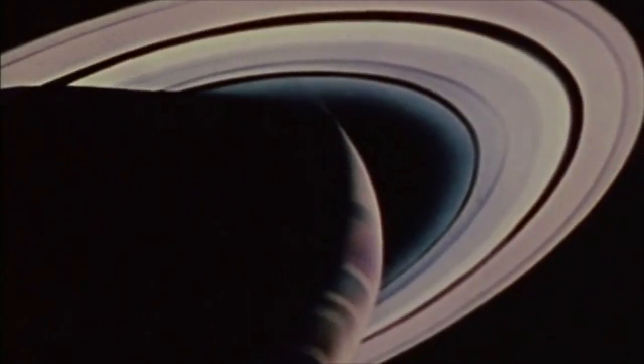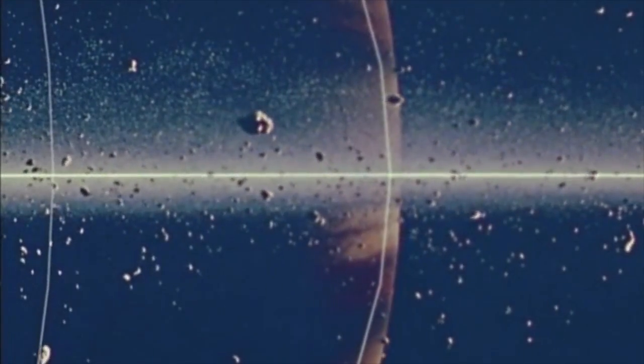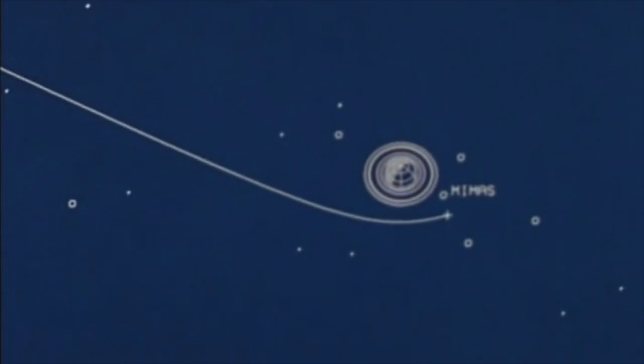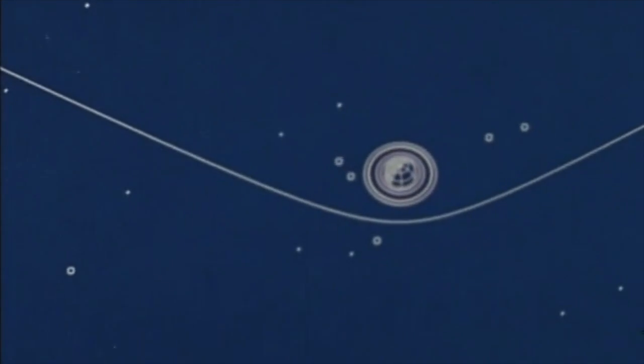Both Voyagers will cross the ring plane outside of the hazardous rings. Moving to a vantage point north of the Saturnian system, about 18 hours before reaching Saturn, Voyager 1 flies by Titan at very close range. Continuing its approach from the sunlit side, Voyager scans the Saturn system with improving resolution, observing the rings and encountering Mimas, Dione, and Rhea — small inner satellites — then leaving Saturn with sufficient speed to escape from the solar system.